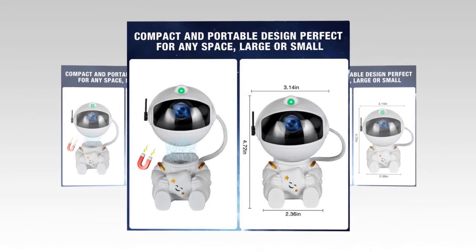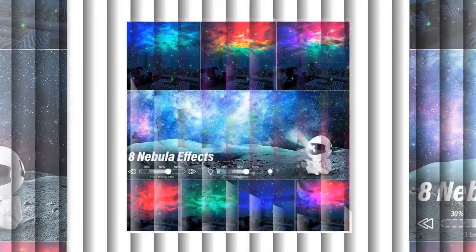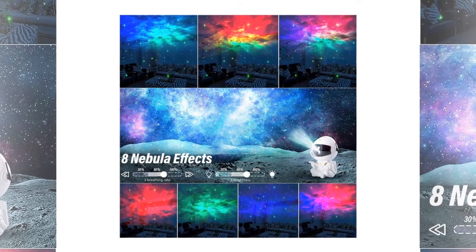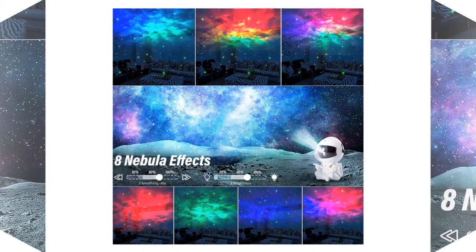Compact and lightweight: The projector's compact dimensions — 125mm in height and 85mm in width — and lightweight design of 300 grams make it easy to place in any room. Whether on a nightstand, desk, or shelf, it won't take up much space but will deliver an impressive visual impact.